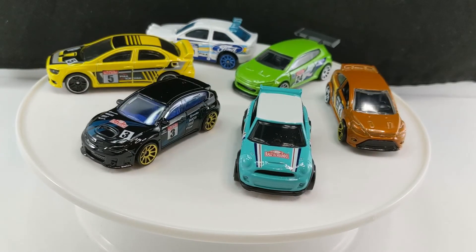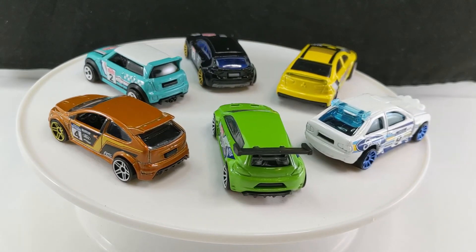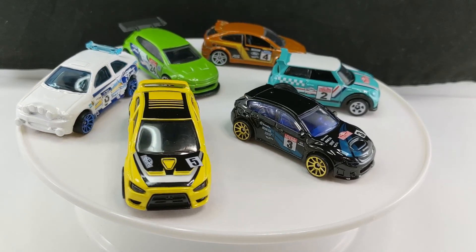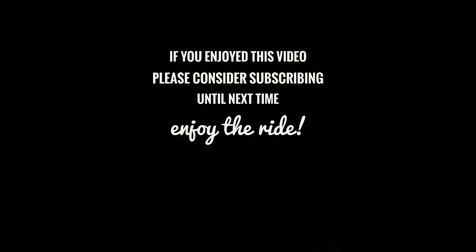So that's all I have for the 2019 Walmart exclusive Back Road Rally set. It was real tough to find that Lancer and complete this — I'm so glad I finally did. Hope you enjoyed the show. I already let you know which are my favorites. Please let me know in the comments which is yours — I'd be really interested to see. Thanks for tuning in. Hope to see you next time, and until I do, enjoy the ride.